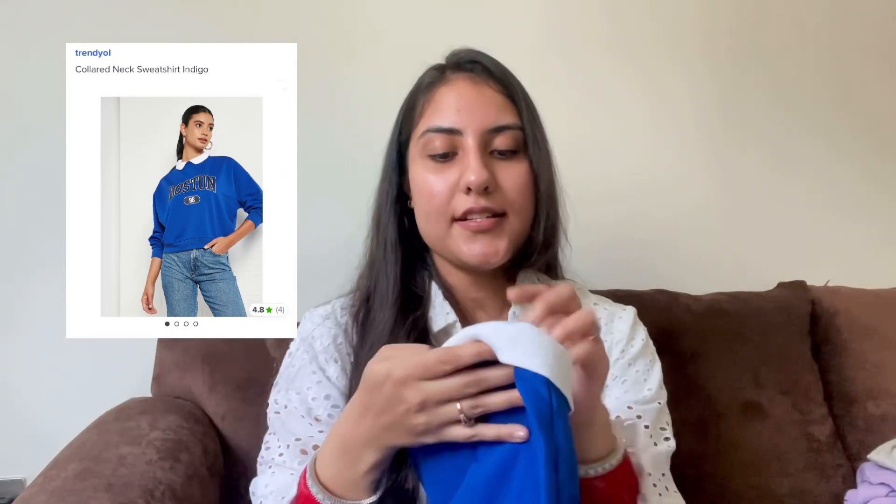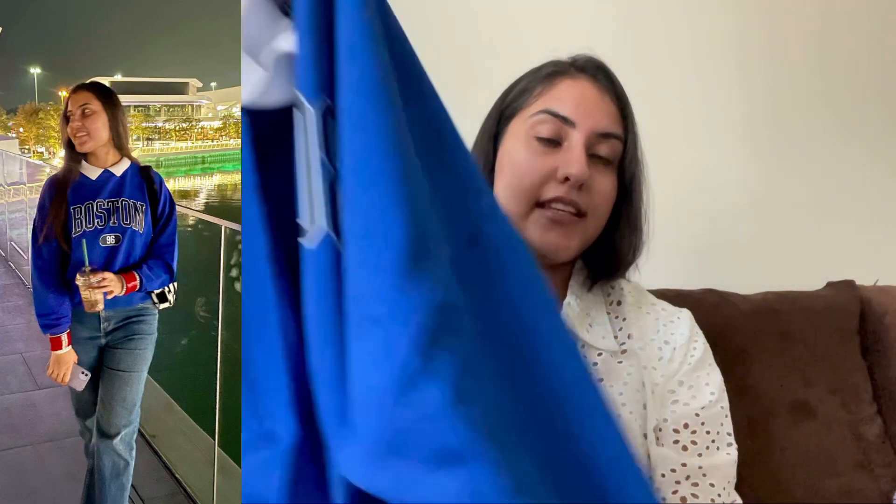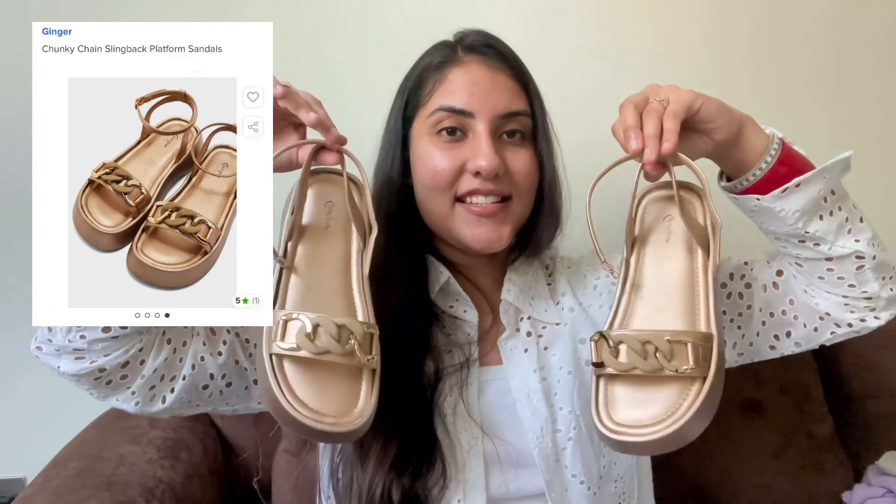Next I ordered this sweatshirt, again from the same brand Trendiol, size M. It costed me 40 AED which is around 880 INR. The sweatshirt looks very stylish — it has a collared style where the collar is attached with the sweatshirt. It has a slightly loose fit. The color is a very popping blue and it looks really good. The fabric is thick, unlike the lilac sweater, so it can handle cold weather.